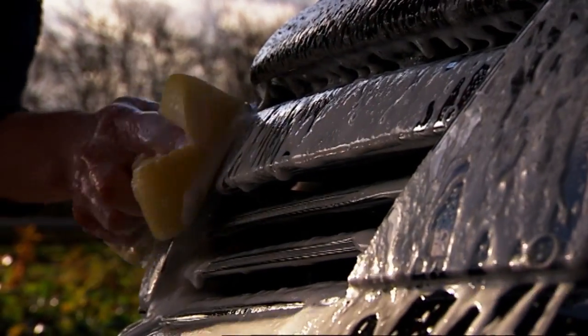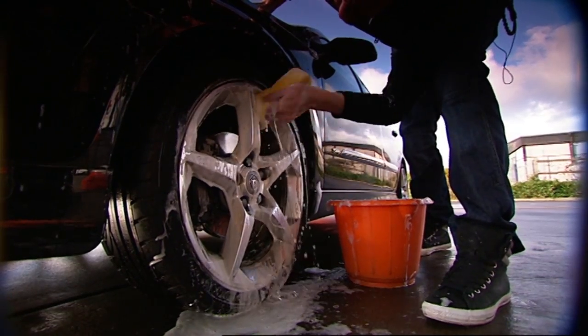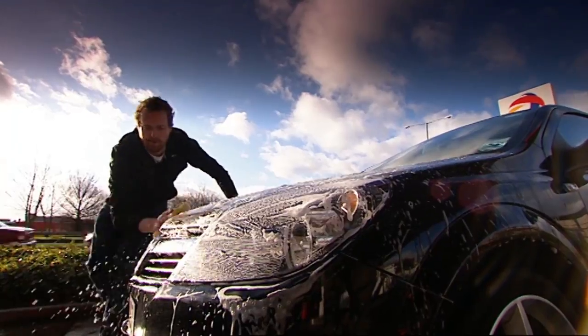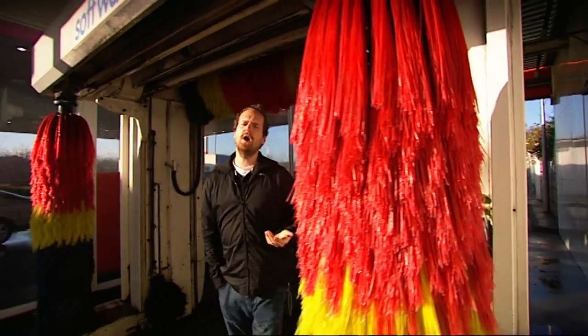Buying a new car brings about a sense of pride and paternal love. You wash it and care for it like a pet, but then winter comes and the novelty wears off. So you take your car to a car wash and all of a sudden all your worries are over. But are they really?